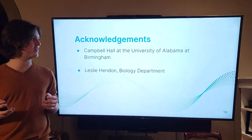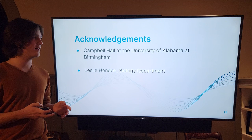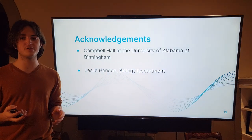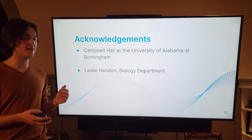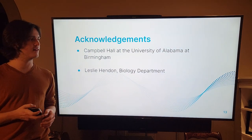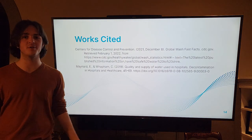I would like to acknowledge Campbell Hall at the University of Alabama in Birmingham for allowing me to use their laboratories and providing most of the materials for this project, as well as my mentor Leslie Hendon in the biology department at UAB. Thank you for watching my project and I hope you have a great day.